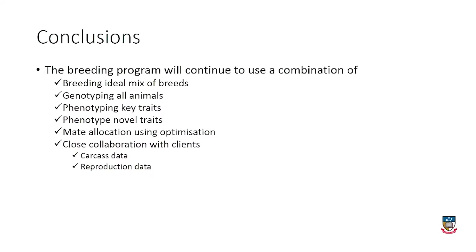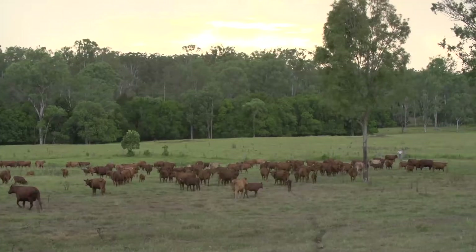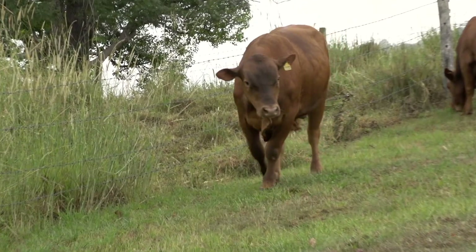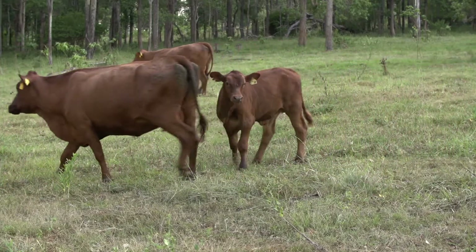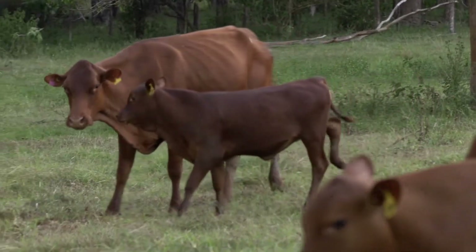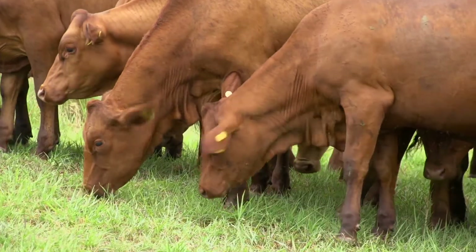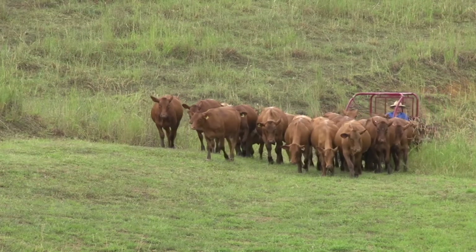Greg has been a licensed user of TTRM for a long time and works very closely with clients. The aim is to capture client data on reproduction and carcass traits, genotype those animals, and feed that into the breeding program to increase accuracy and help clients feel a sense of ownership about the bulls they're buying, because it's their data that has influenced those bulls. It's fantastic to work with someone innovative like Greg and Katrina and use the latest breeding technologies to breed cattle with higher reproductive rates. The productivity of these animals in the tropical zones is tremendous, and I'm confident we're going to continue to improve that productivity over time.